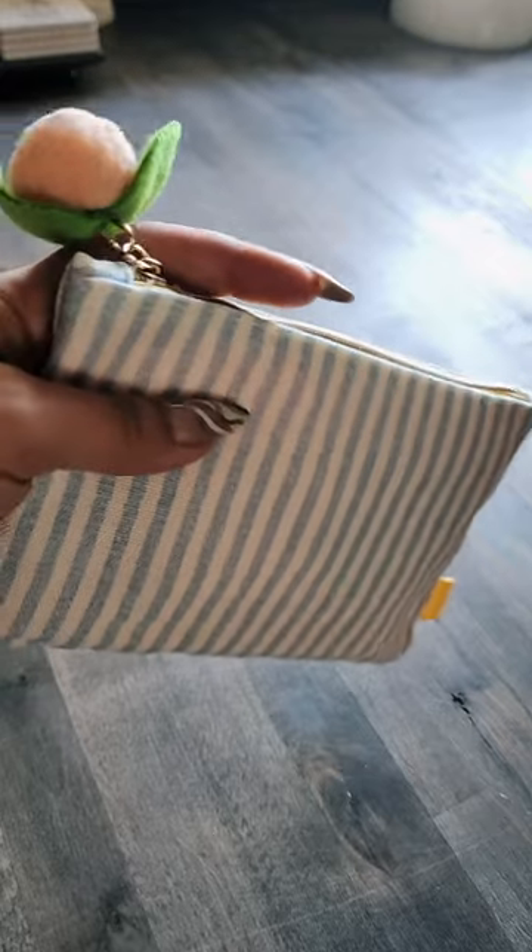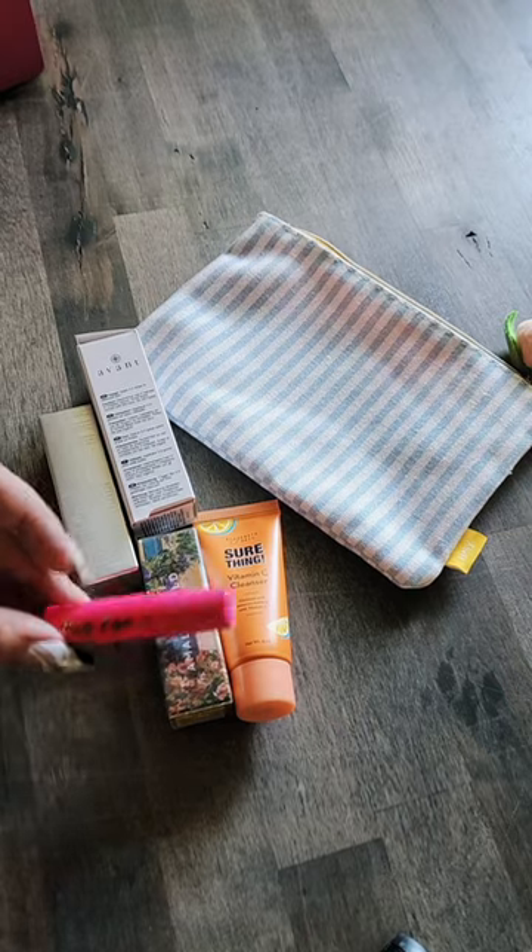Let's take a look at what's inside this month's Ipsy Glam Bag and BoxyCharm. Here's this month's bag — it's probably my least favorite one of the year so far. And here's what's inside.